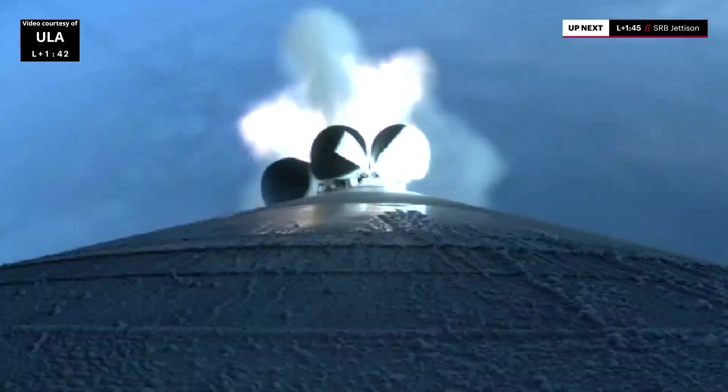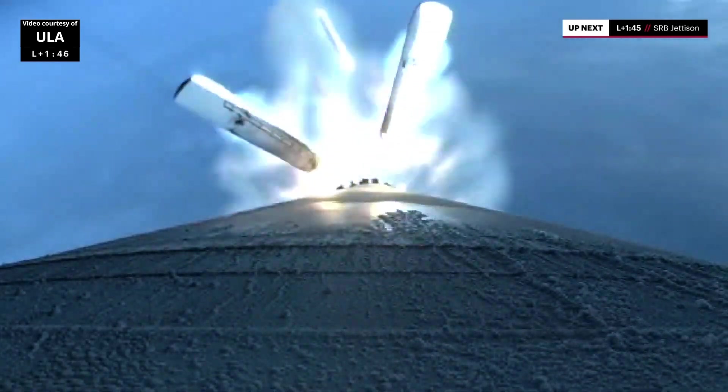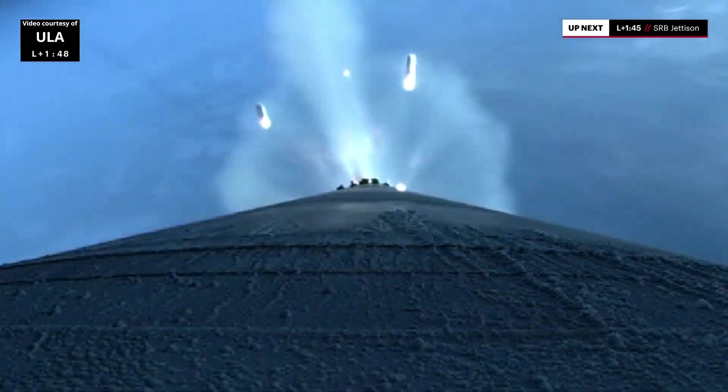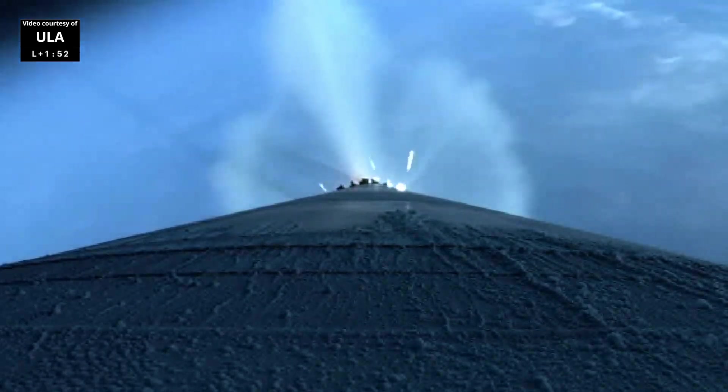We are now 50% of our liftoff weight. SRBs rolling off. And we have SRB burnout, 10 seconds to SRB jettison. SRB jettison — all five SRBs successfully jettison the vehicle. RD-180 is throttled up and operating normally. Everything looking good.